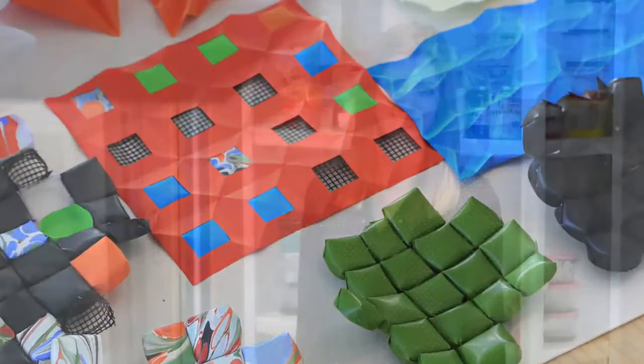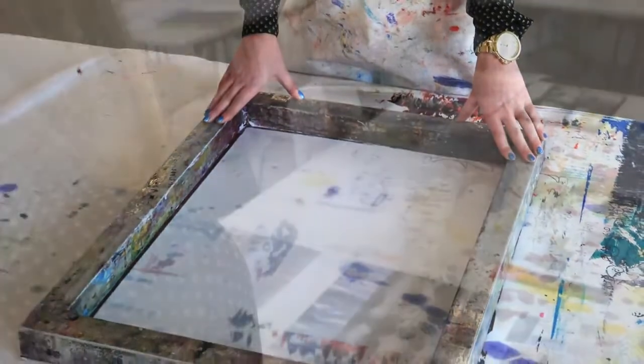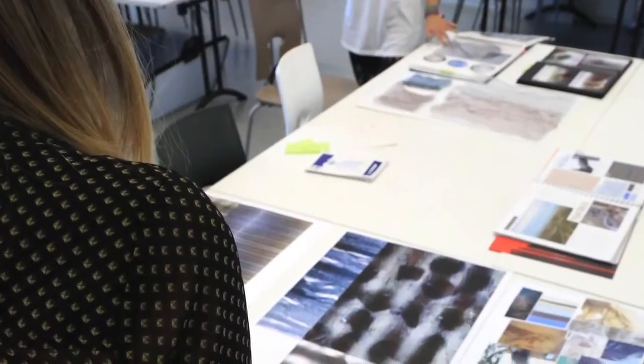I'm Josie and I do printed textiles, so I'm all about surface print and design. I'm doing Axis and that's very sort of surreal nature with a bit of structure, almost post-apocalyptic but still sort of soft — sinuous is the best way to describe it.